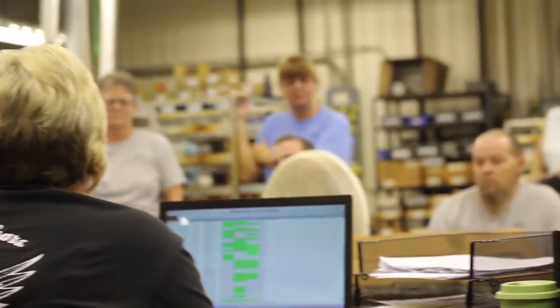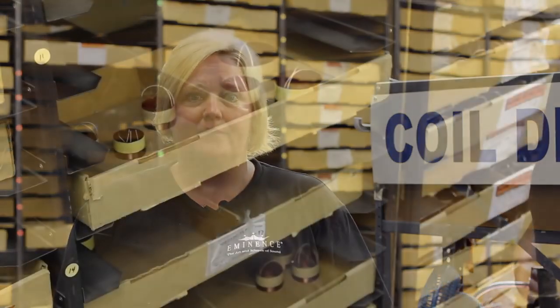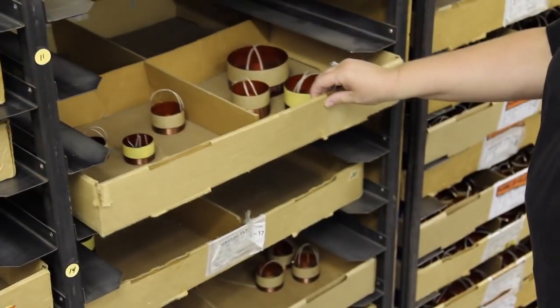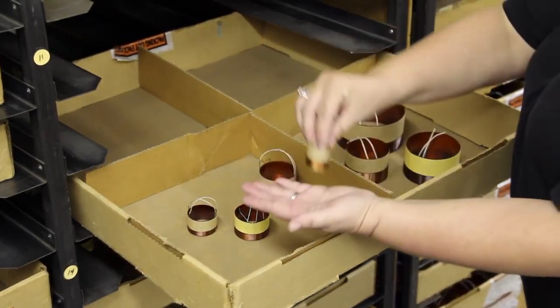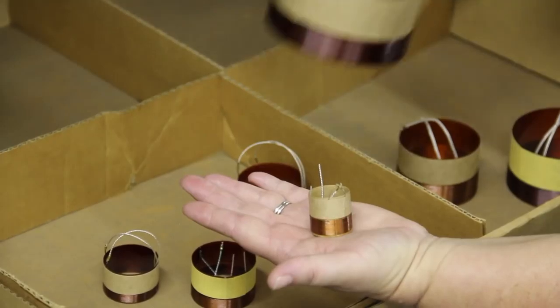My name is Michelle Gambrell. I am the supervisor in the voice coil department. I have been with the company for 16 plus years. I currently have 17 employees working under me. At Eminence, we manufacture many sizes of voice coils, ranging from one inch to four inch.